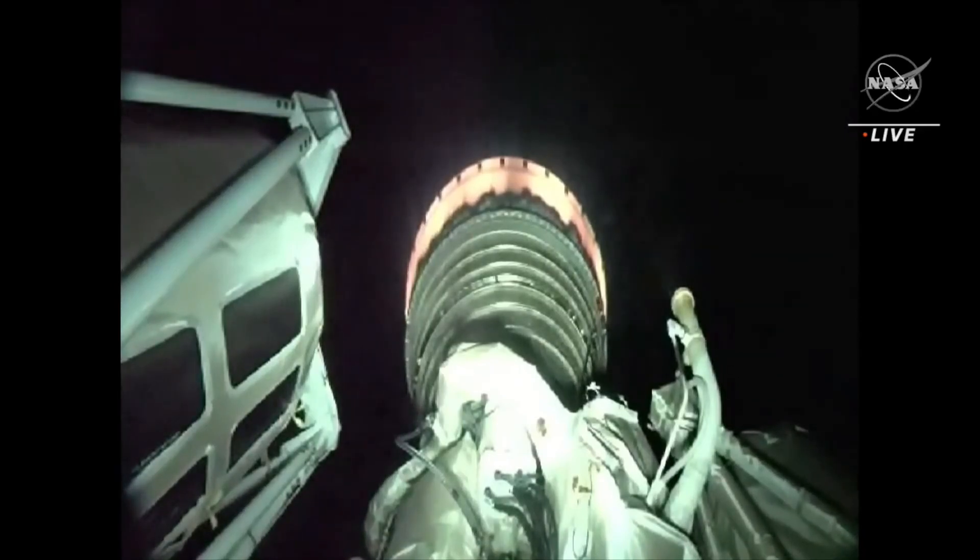Centaur with plenty of performance to get there — everything is looking great. As Jesse noted, everything is performing nominally as we get ready to continue this burn toward separation. We're going to keep watching the data and listening to the launch team as we track the Centaur getting JPSS-2 into orbit. In the meantime, let's send it back to Megan.